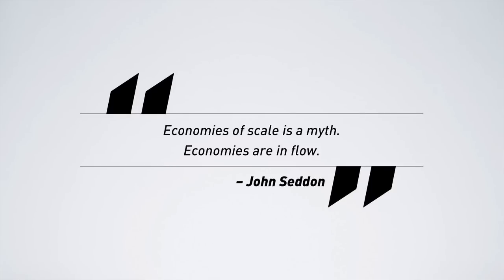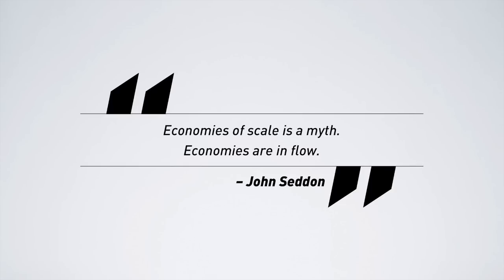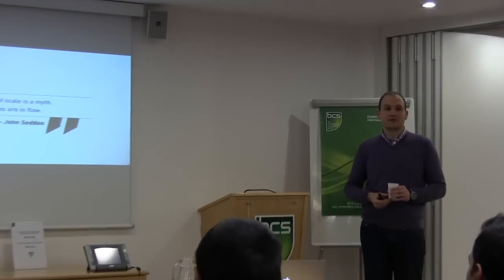Columns of scale is an absolute myth — columns are in the flow, as stated by British organisational psychologist John Seddon. In a flow management system, you manage your portfolio with valuable data — everything is data-driven. Prioritisation is made on economic drivers and economic principles rather than just opinion or gut feeling. What if we combine opinions, gut feeling, experience, and raw data? I suppose the result would be fantastic.